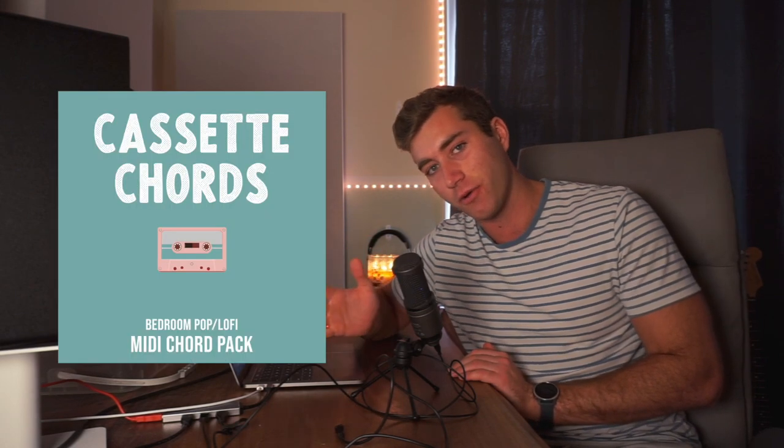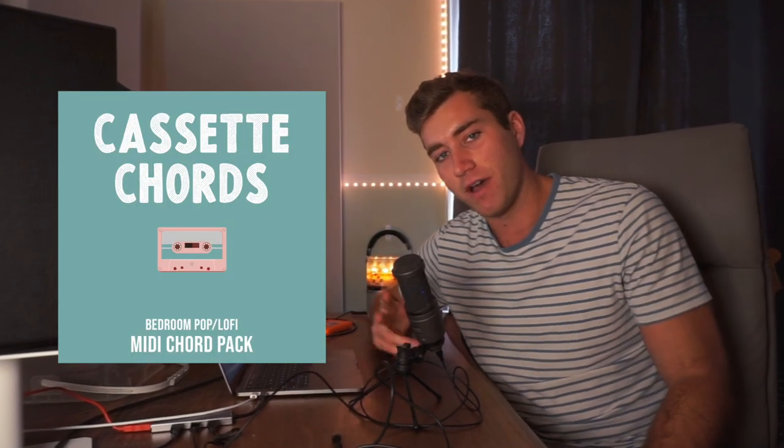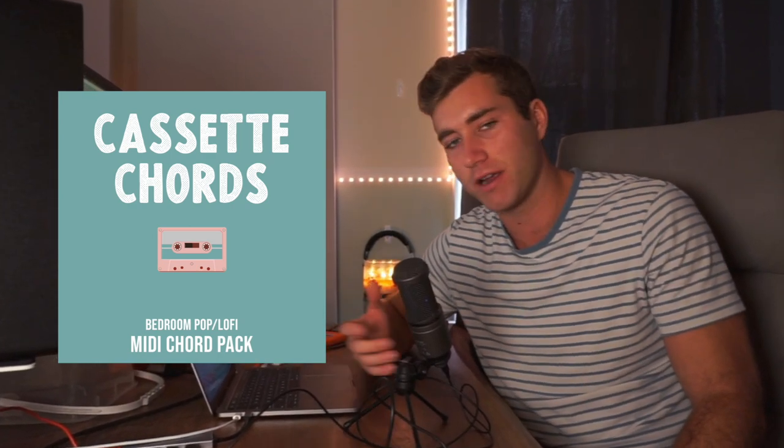Today I'm going to be showing you six different chord progressions that I pulled from my new bedroom pop midi kit called Cassette Chords. Cassette Chords features 25 unique chord progressions in the style of Mac DeMarco, Claro, Rex Orange County, Men I Trust, and bedroom pop artists like that. These chords will be available for download in the description, as well as the full pack if you want to go check that out.